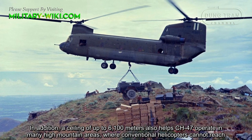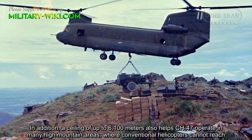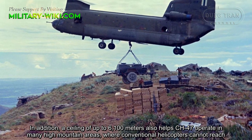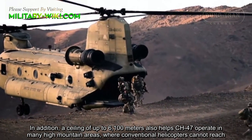In addition, a ceiling of up to 6,100 meters also helps the CH-47 operate in many high mountain areas where conventional helicopters cannot reach.